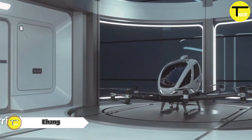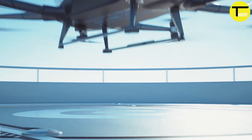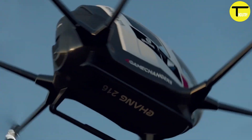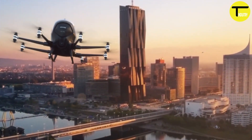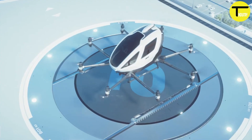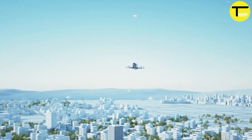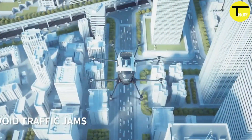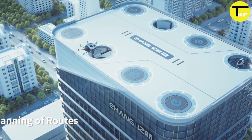Ehang is changing the future of transportation with its autonomous aerial vehicles. Their vision is to create a system similar to an underground bus network, with centralized oversight and specific routes between set points. Safety is a top priority — these vehicles are designed with multiple backup systems, featuring power redundancy, fully autonomous operations, and backup systems for flight control, communications, and navigation.